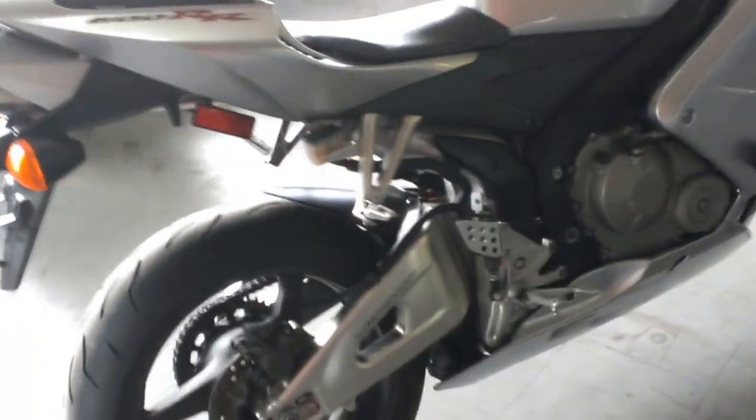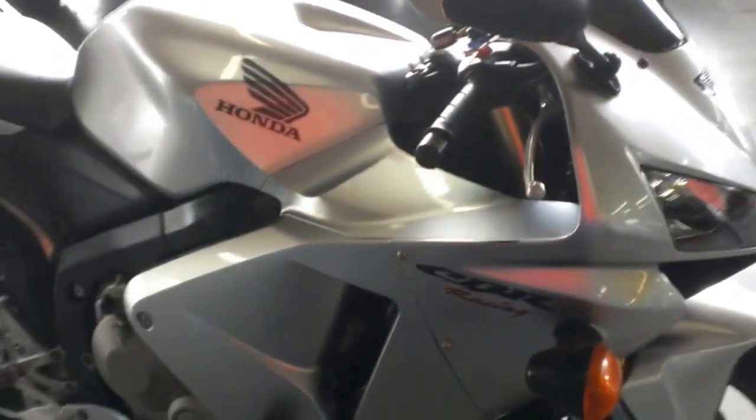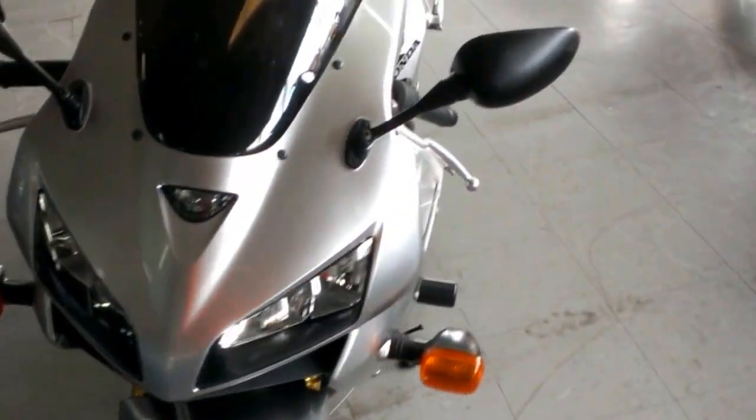Tear up the streets on this low mileage 600RR for only $54.99. Visit our website ApprovalPowerSports.com to view the over 400 plus used bikes we have in stock.